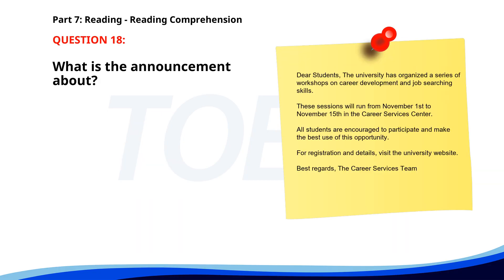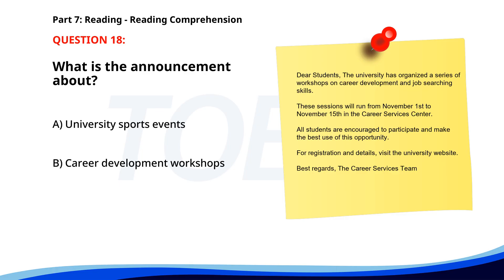Number 18. Dear students, the university has organized a series of workshops on career development and job searching skills. These sessions will run from November 1st to November 15th in the Career Services Center. All students are encouraged to participate and make the best use of this opportunity. For registration and details, visit the university website. Best regards, the Career Services Team. What is the announcement about? A. University sports events. B. Career development workshops. C. New academic courses. The correct answer is B. Career development workshops.